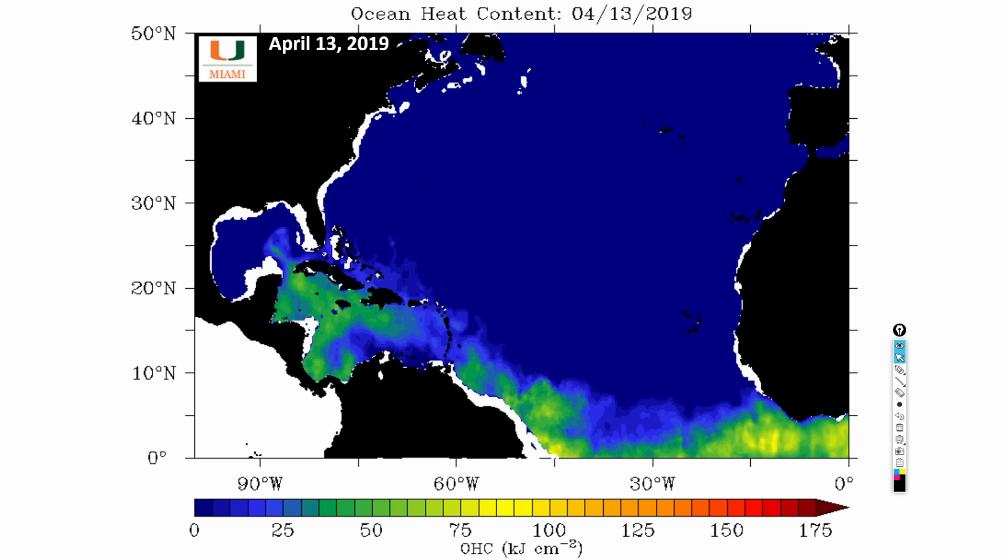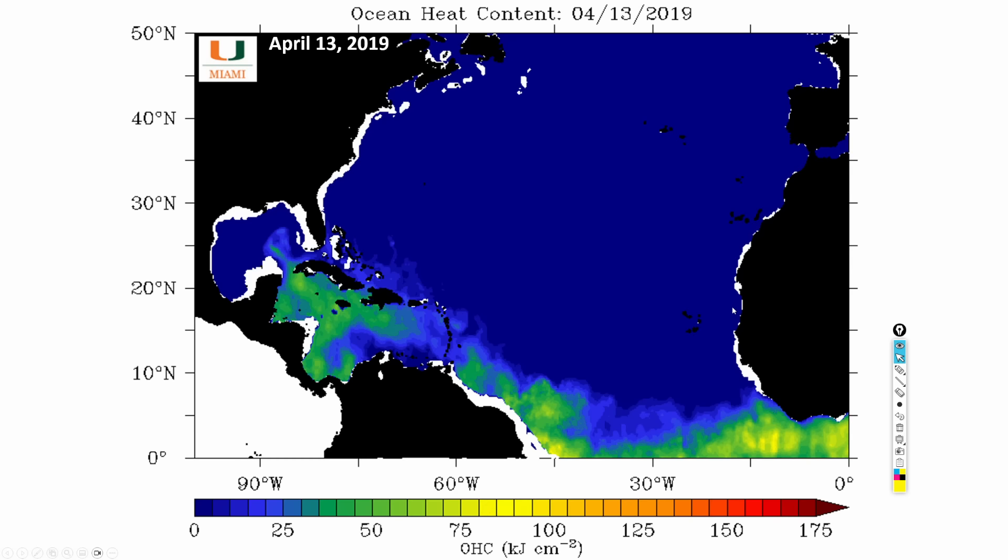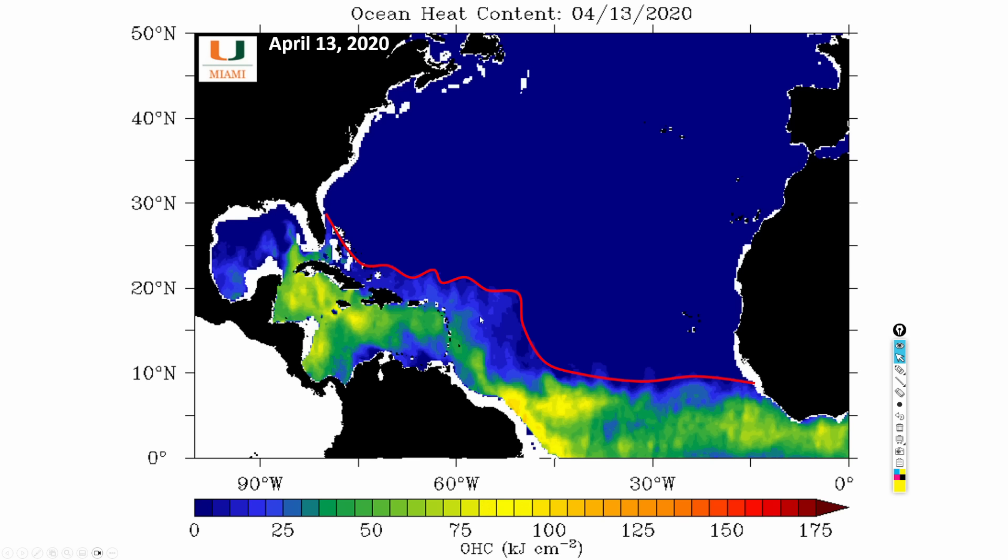Another product I like to look at is the upper ocean heat content — how much heat is being stored below the surface of the ocean. This takes all the energy from deep down and gives us these numbers. We're going to look at the past five years of upper ocean heat content data to make some comparisons of what we'll be looking at this season and why I think it's going to be very active. This is April 13th, 2019 — five years ago today.